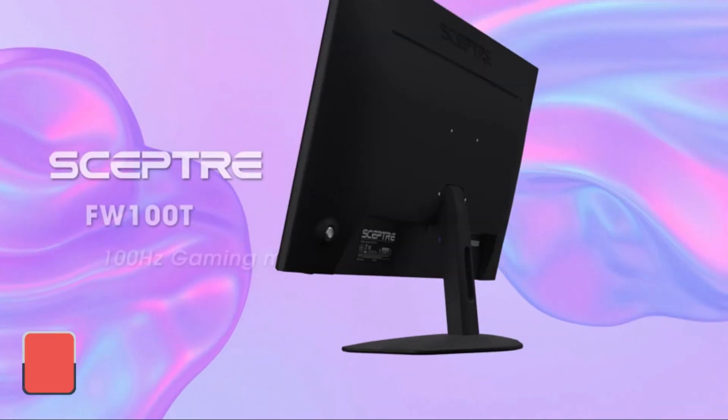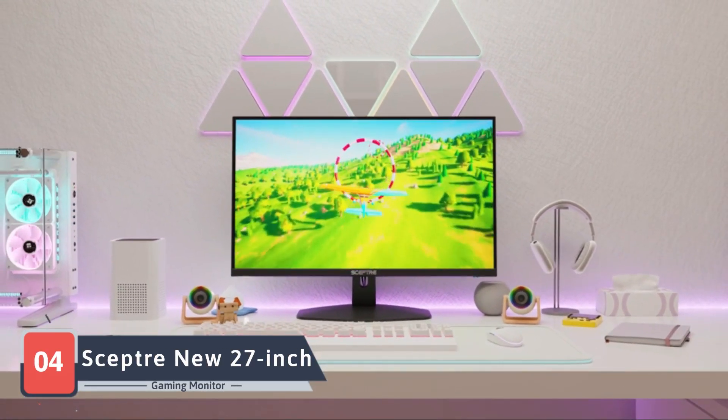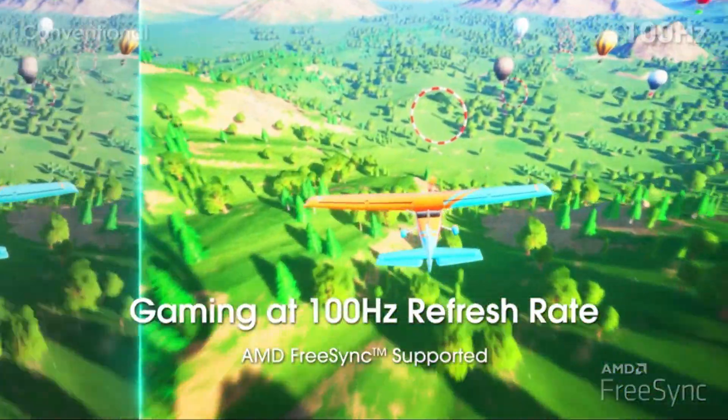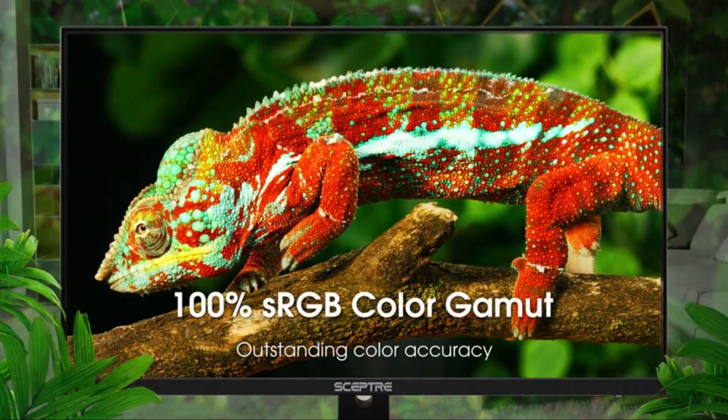Our penultimate entry, the Step Dream new 27-inch gaming monitor, steps onto the stage with elegance and power. This monitor, marked as the fourth contender, combines a 27-inch display with a 75Hz refresh rate, striking a balance between visual clarity and smooth performance.